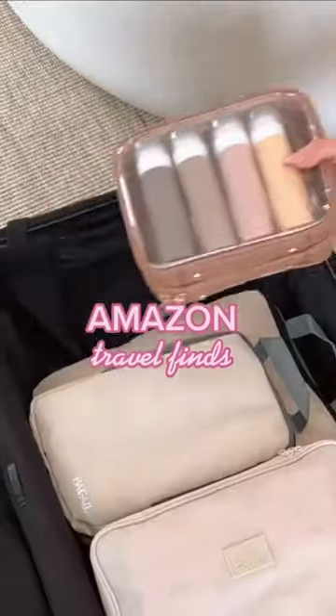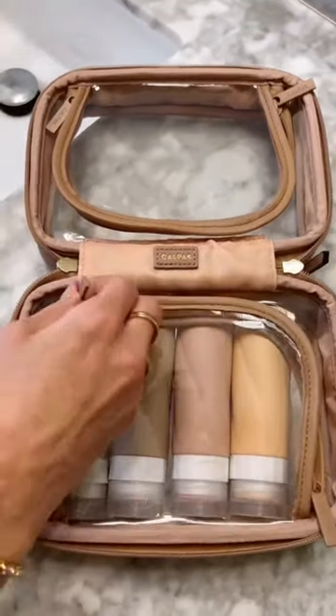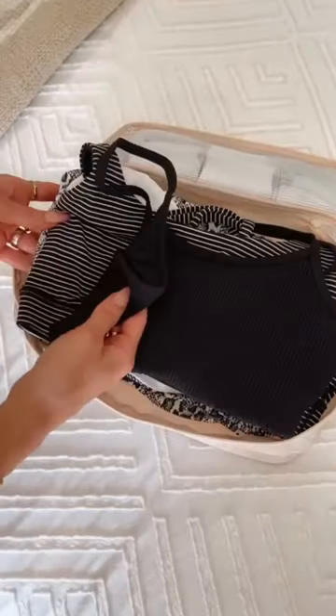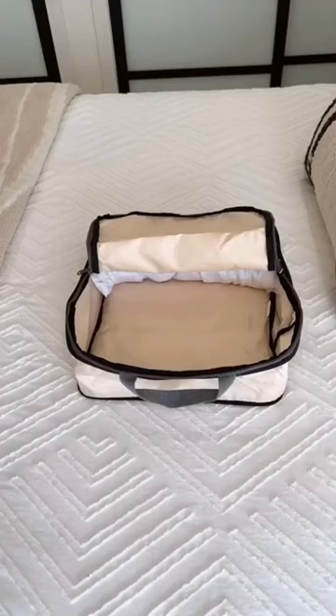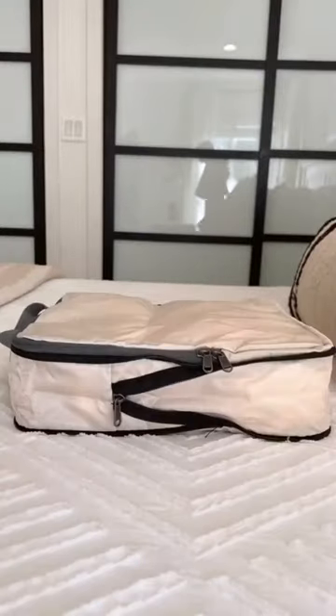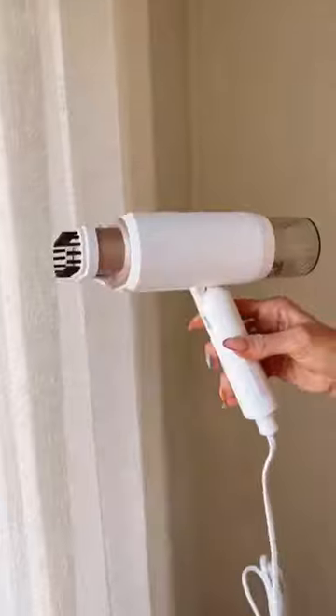Amazon travel finds that are cute and totally worth it: these silicone toiletry bottles are adorable and aesthetic. This packing cube has two compartments — the top one for bras and socks, the bottom for underwear and bikinis. These compression packing cubes are absolutely genius — they have an extra zipper to flatten them down and save space. This is hands-down the most compact portable steamer I've ever found.